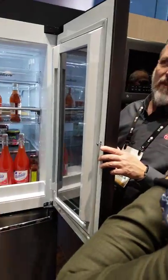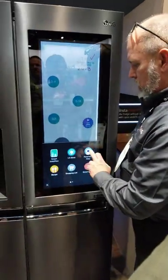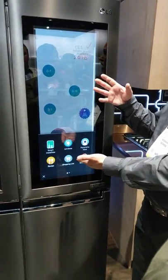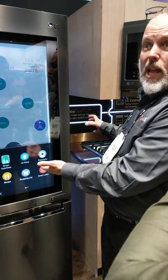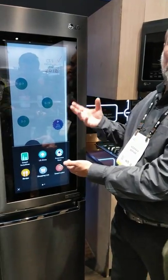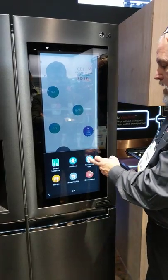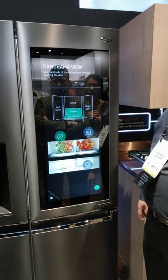I'll show you a couple of things that we do have though. The next thing I want to show you — it comes with Alexa built in. Just as if you had it on the counter, it's going to act the same way. You can ask questions, you can play music, you can order from Amazon. It's just like having it on the counter except it's built in. You can talk to it — it has microphones.